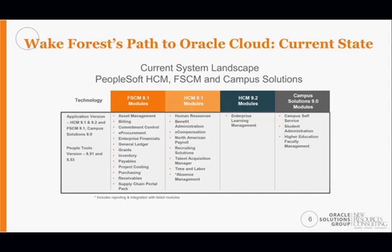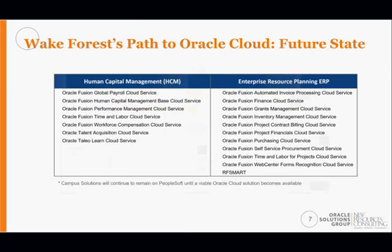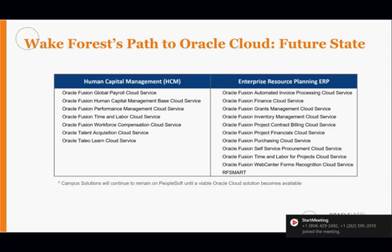From a cloud perspective, there is not a campus solution yet, though it is on the roadmap. Wake is primarily focused on the HCM implementation of Oracle Cloud as well as the ERP implementation, which includes both financial modules and supply chain. Oracle Cloud — formerly referred to as Fusion — represents the best-of-breed combination of PeopleSoft, JD Edwards, and Oracle E-Business Suite.